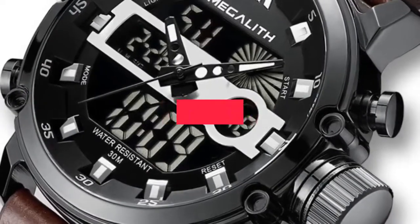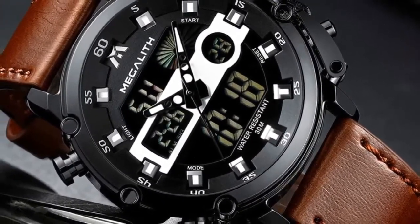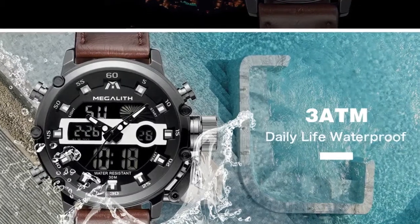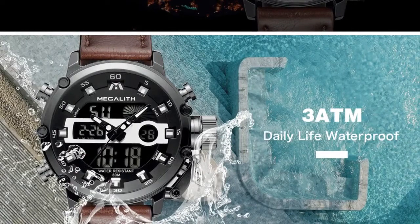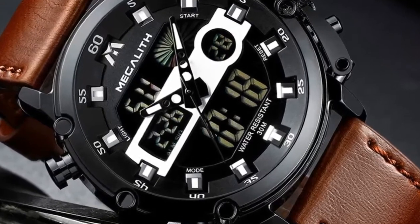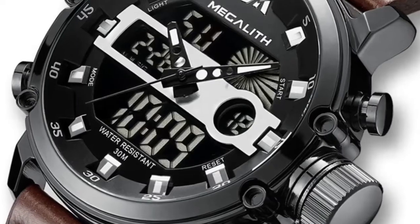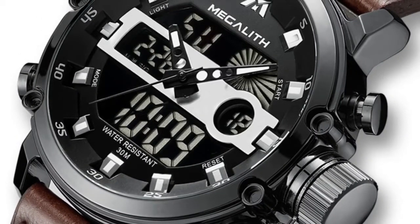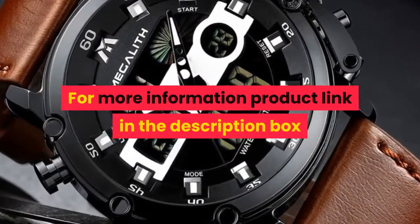Number 3. Brand name: Megalith. Features: Megalith original watches, 100% new with tag and quality guarantee, 3 ATM water resistant — you can use it when raining and washing hands, but don't support hot water and swimming. With chronograph, stopwatch, luminous calendar, date. Waterproof. Case material: alloy. Band material: leather. Movement: dual display. For more information, product link in the description box.